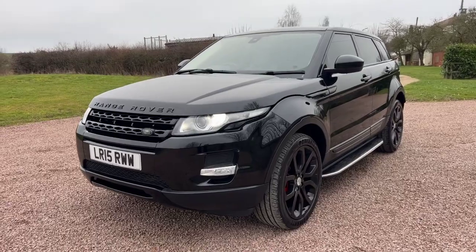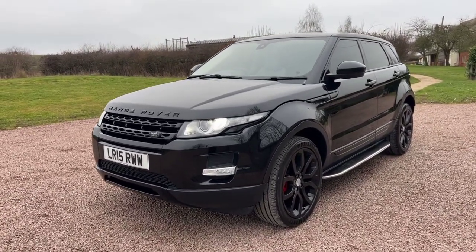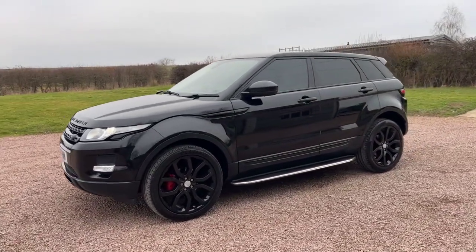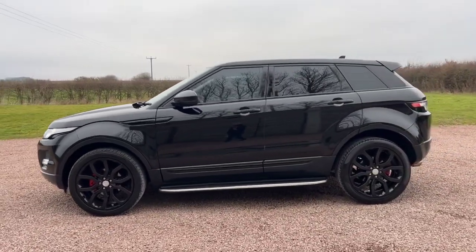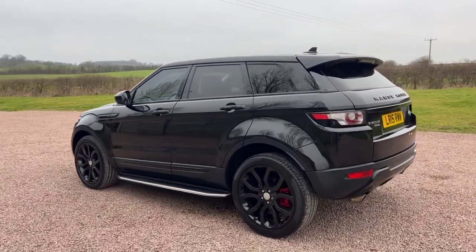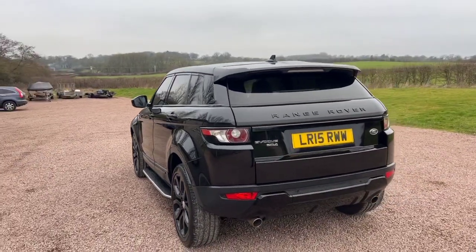Santorini black metallic, black grille, black side vents, gloss black 20-inch dynamic alloys, privacy glass, stainless steel running boards. A nice thing about this car is it was ordered with light grey leather trim.